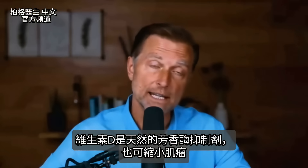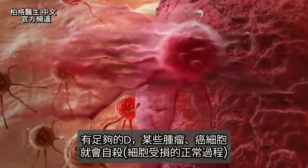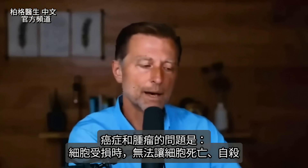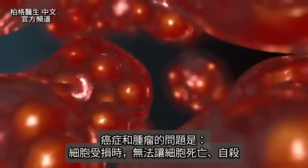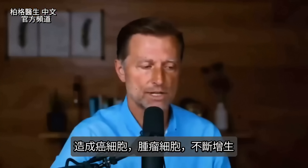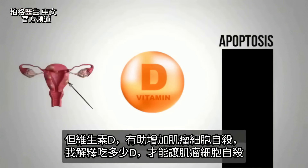Vitamin D can also create an effect on the fibroid itself. If you have enough vitamin D, certain tumors and even cancers will start committing suicide — that's a normal process called apoptosis when a cell is damaged. The problem with cancer and tumors is that controlled cell death breaks down and the tumor cell just keeps growing. But vitamin D can help increase apoptosis in the fibroid.